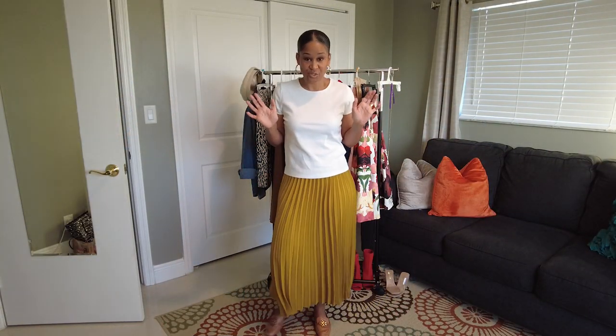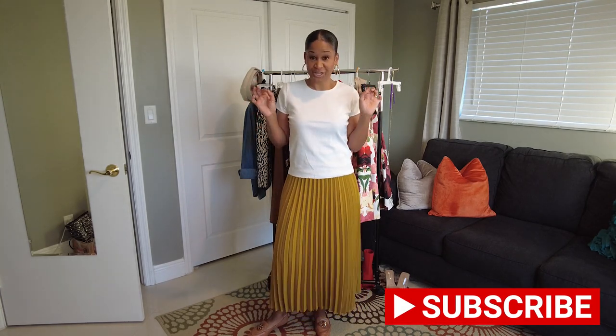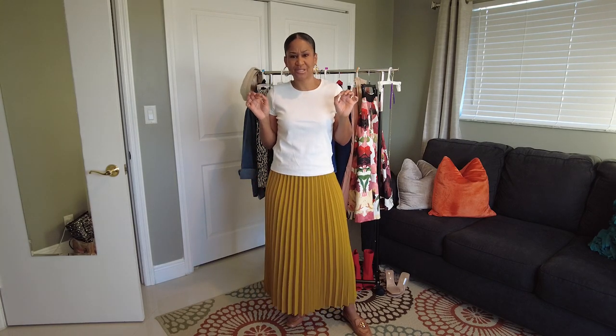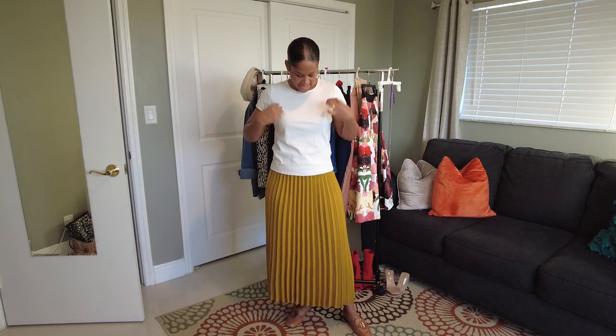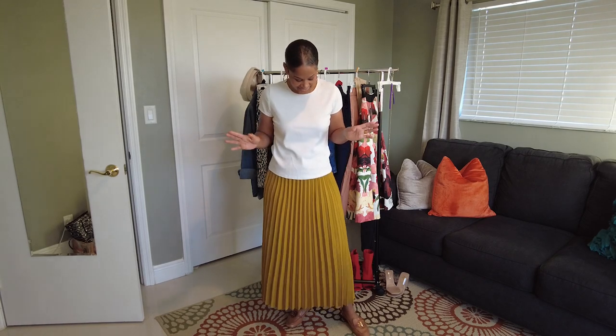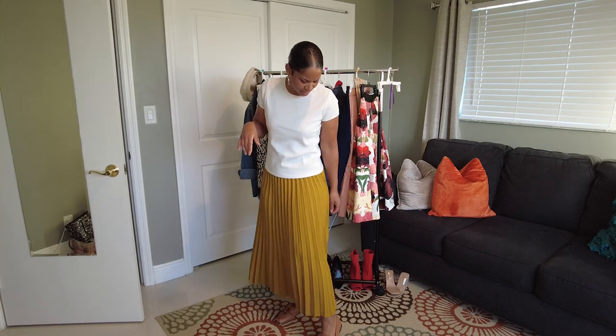Staying with the casual theme, I grabbed this skirt a little while ago from Target. I loved it — this is like a chartreuse color, I love the color. And this little tank I picked up from H&M for $10.99. I paired it with my Tory Burch loafers that I got at the Tory Burch outlet on sale.